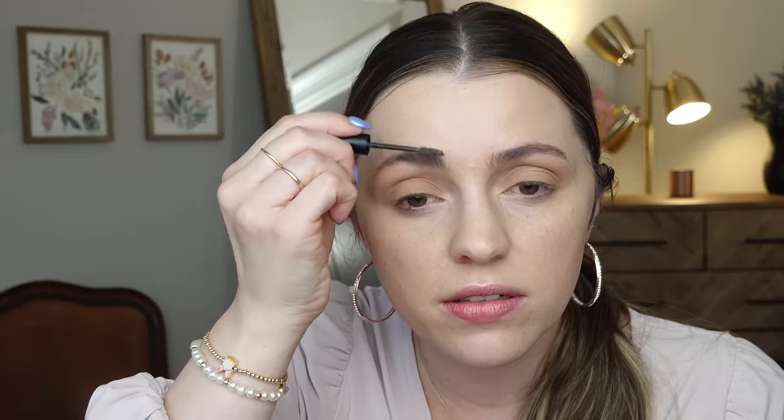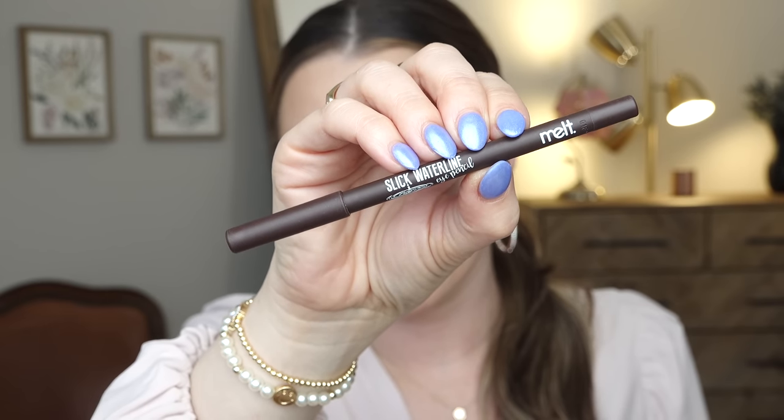That foundation from earlier definitely has a smell — I can still smell it. Just a super easy eye look — perfect. Let me throw something in my brows too, I just realized I haven't done that — Elf Wild Brow, always. So the liner we're going to use is from Melt. It is the Slick Waterline Eye Pencil. This is one recommended by Stephanie Rose. This is actually the first thing I've ever bought from Melt Cosmetics.